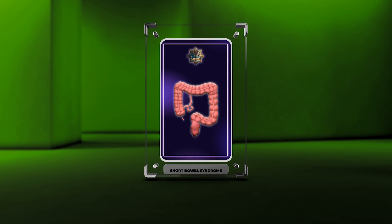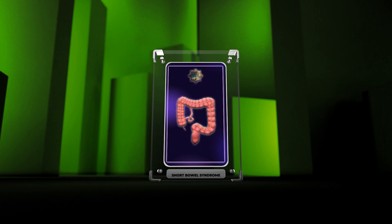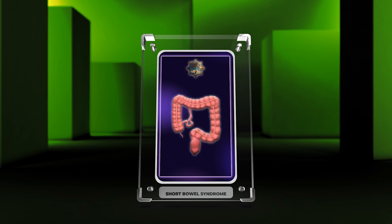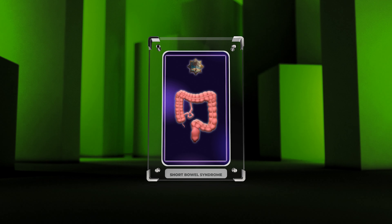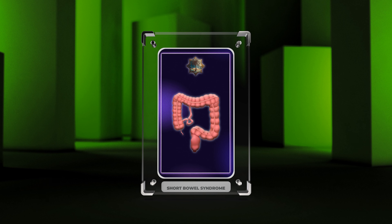Hello medical students. Today we'll delve into the captivating field of gastroenterology with a focus on short bowel syndrome, SBS. SBS occurs when a substantial part of the small intestine is missing or dysfunctional, resulting in nutrient absorption issues and digestive complexities. Our discussion will encompass the mechanisms of intestinal adaptation, innovative treatment options, and future research directions.